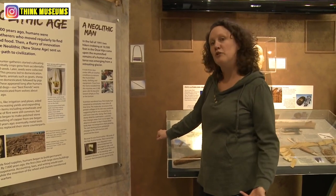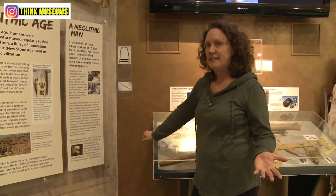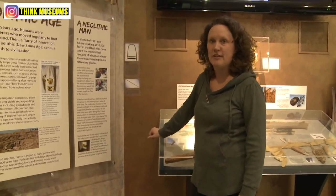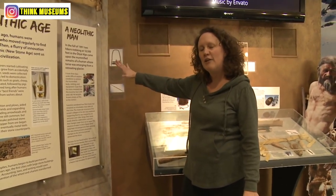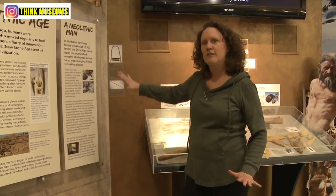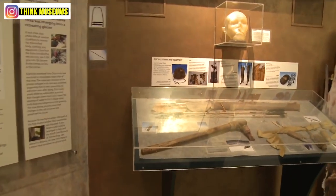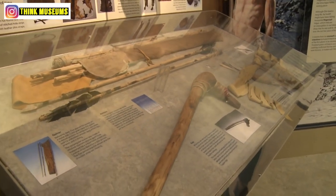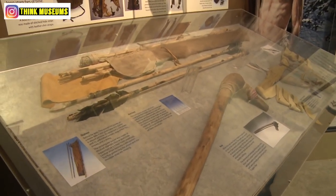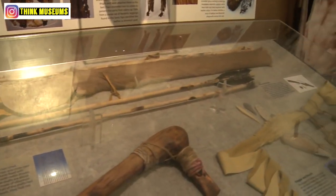He was found by some hikers who happened to be on vacation, and they proceeded to try to remove the body from the ice with drills. Well, drilling was not a very good idea because poor Ötzi's body was damaged. What they wound up having to do was try to melt the ice around his body, which took several days. While they were melting the ice around his body, they started to find some of his belongings — things he had with him when he died on the mountain.